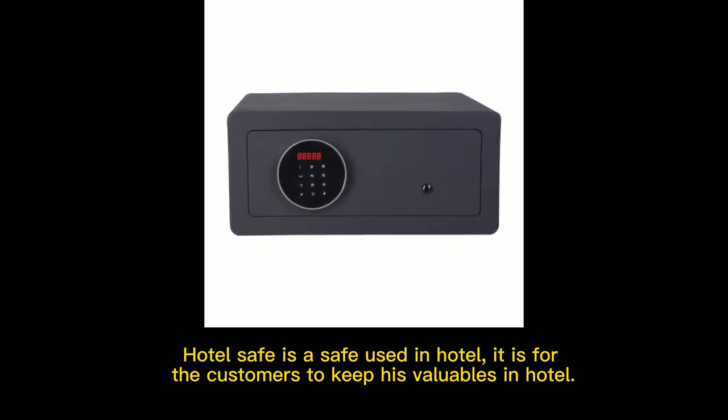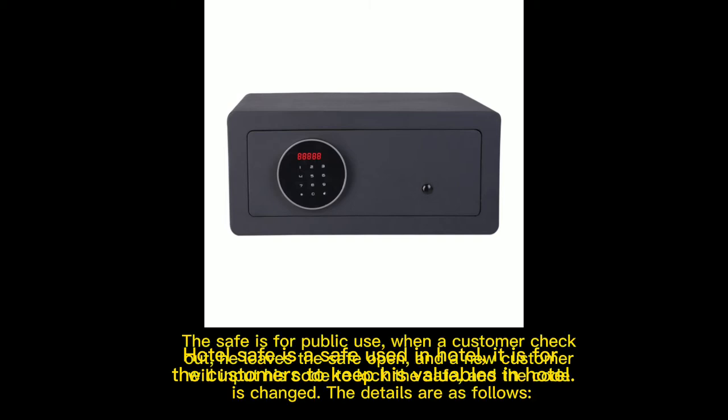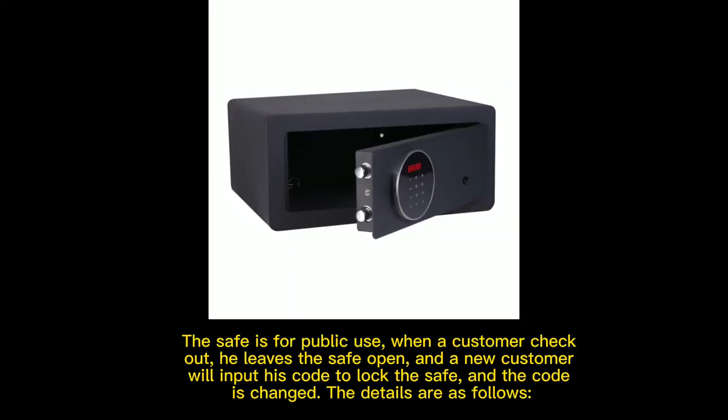HotelSafe is a safe used in hotels for customers to keep their valuables. The safe is for public use. When a customer checks out, he leaves the safe open, and a new customer will input his code to lock the safe, and the code is changed.